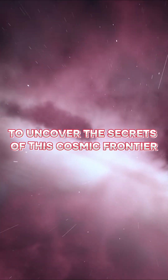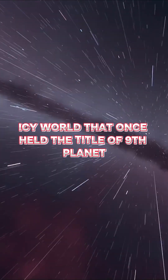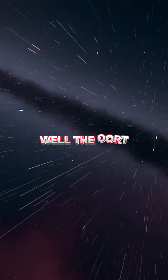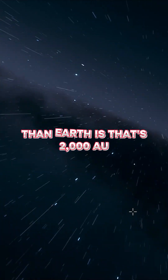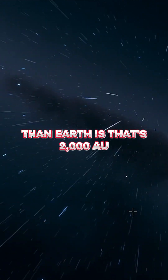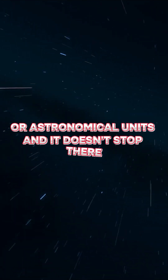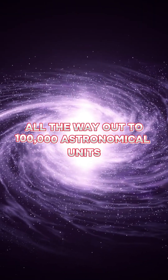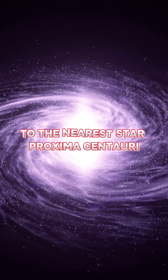Let's start with a sense of scale. You know Pluto, right? The tiny icy world that once held the title of ninth planet. Well, the Oort Cloud begins at least 2,000 times farther from the Sun than Earth is — that's 2,000 AU, or astronomical units. And it doesn't stop there; it may stretch all the way out to 100,000 astronomical units, nearly a quarter of the distance to the nearest star, Proxima Centauri.